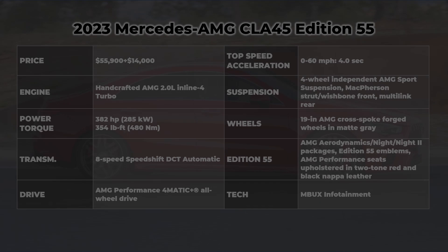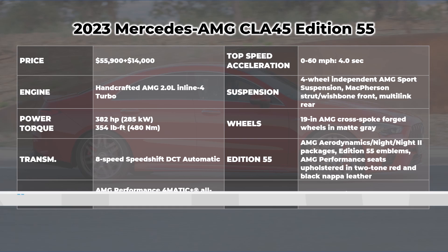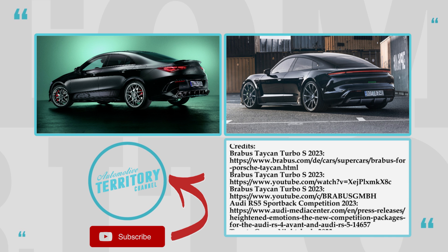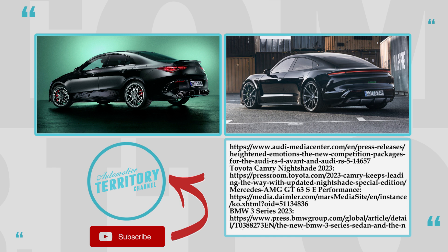The debate about whether a sports car should have two or four doors is never-ending. So once again, we ask you to participate in the discussion in the comment section to settle this matter once and for all. Also, do not forget to mention your favorite model from the lineup — the comment section is waiting.